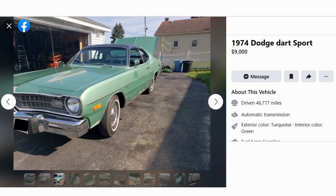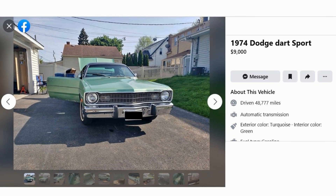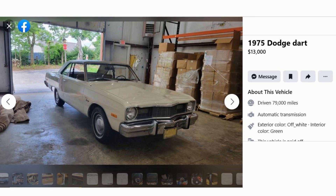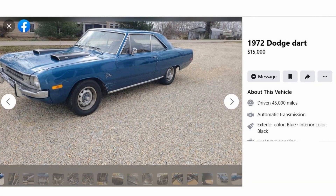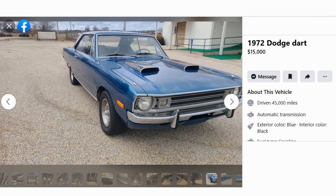For a buyer with more money to spend, one of those project cars is not exactly what you're looking for. What we have here is a mixed bag — some that have been restored, some all original, and some somewhere in the middle. One thing they all have in common is that they're all ready to go the day you pick them up, no TLC needed. Just keep in mind you're going to be spending at least twice the money of the project Darts.